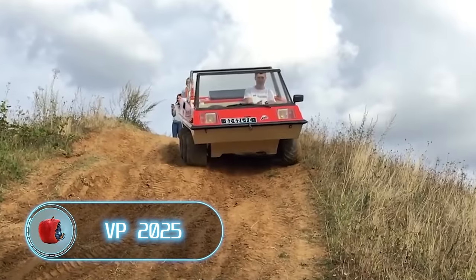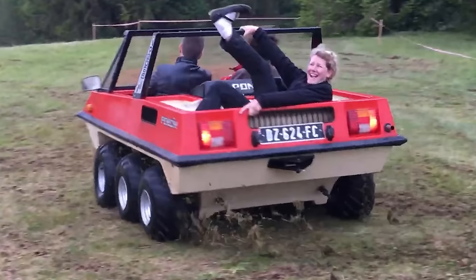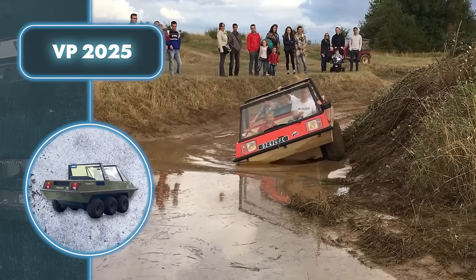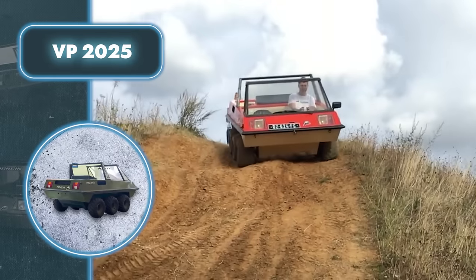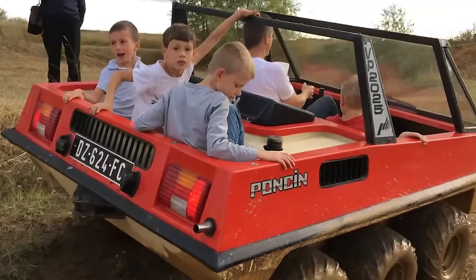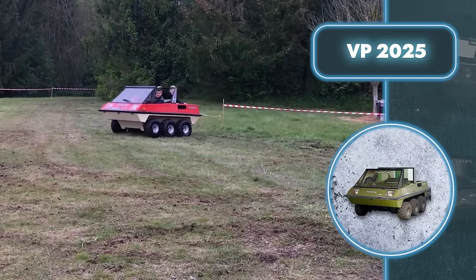VP 2025. When you see this vehicle, it feels like you've been deceived. It's hard to believe that an oversized toy car could be capable of moving across any terrain, including water. However, it's a fully functional off-road vehicle created back in the last century, which is why its appearance may give off a toy-like impression. This car can go anywhere thanks to its small fiberglass body that allows it to float on water. It's equipped with a 29-horsepower engine with air cooling and flat twin cylinders, enabling it to tackle mud and various obstacles. With its six-wheel base, this vehicle gains extra off-road prowess.